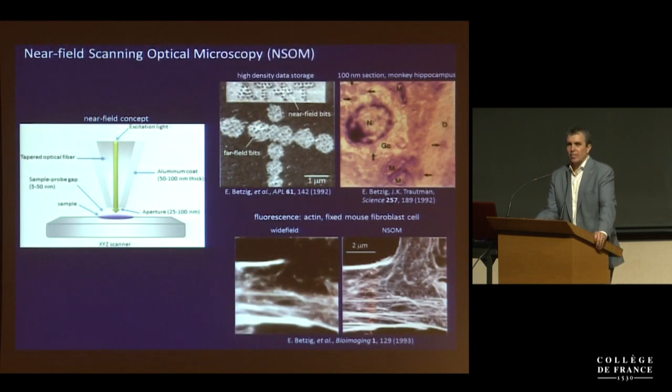As Philippe said, this happened first in graduate school at Cornell and then at Bell Labs. At that time, the technique we had developed was based on pulling optical fibers, coating the sides with opaque material, and having a little hole at the end that would be much smaller than the wavelength of light. This would act as a little nano flashlight that you could drive around point by point and get an image.